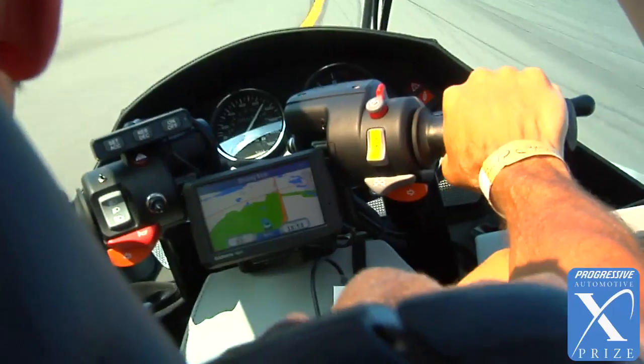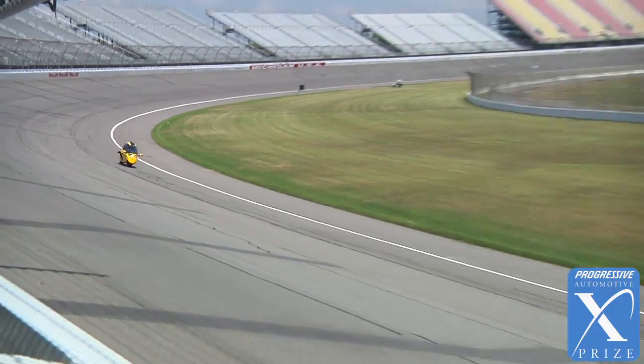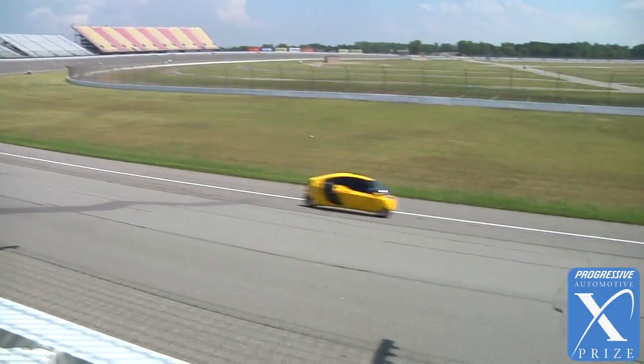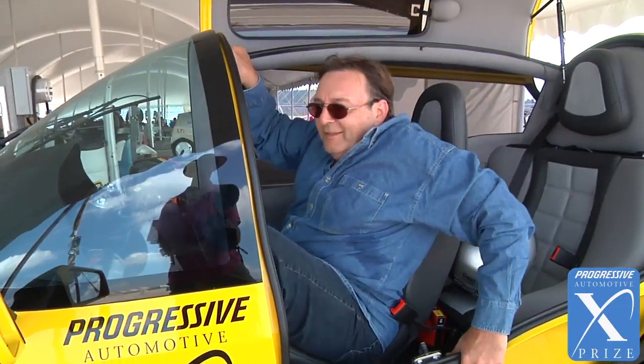As a motorcyclist, when I have passengers, I usually tell them to hold on and kind of do what I do. One of the great things about the X-Tracer is the passengers don't have to do anything. They essentially just fall back into the bucket seat and go for the ride.